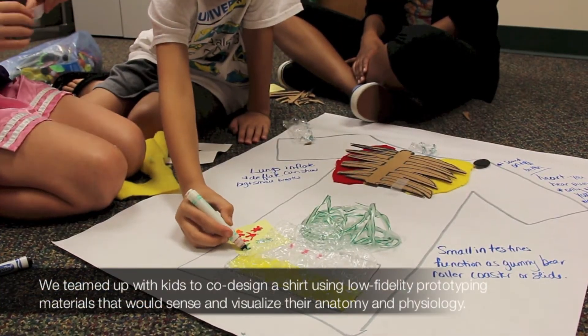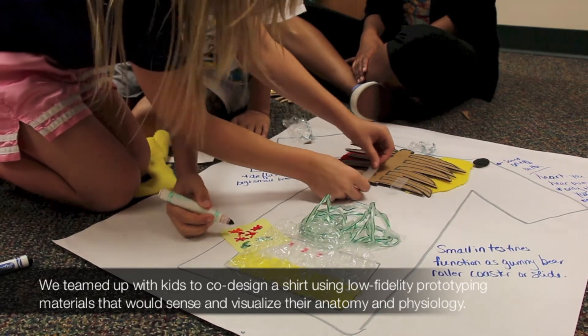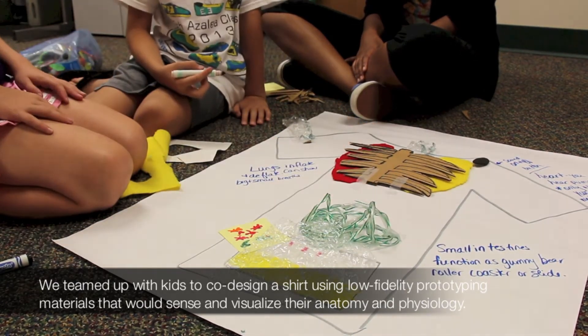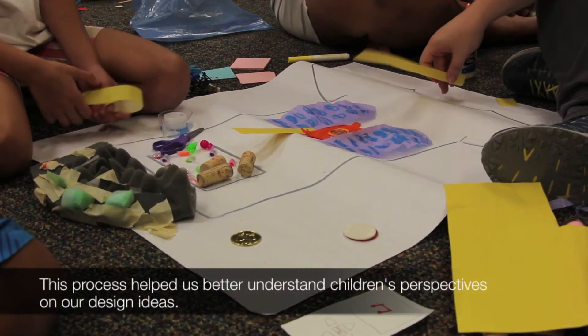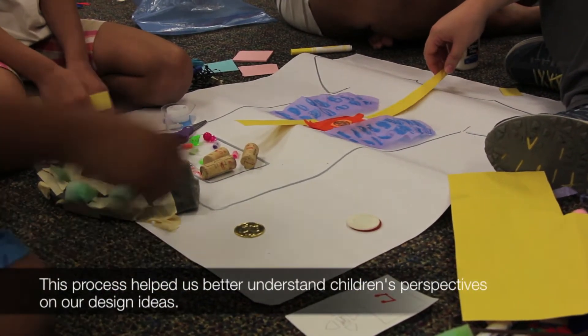We teamed up with kids to co-design a shirt using low-fidelity prototyping materials that would sense and visualize their anatomy and physiology. This process helped us better understand children's perspectives on our design ideas.